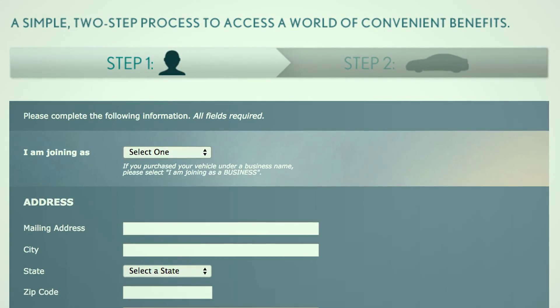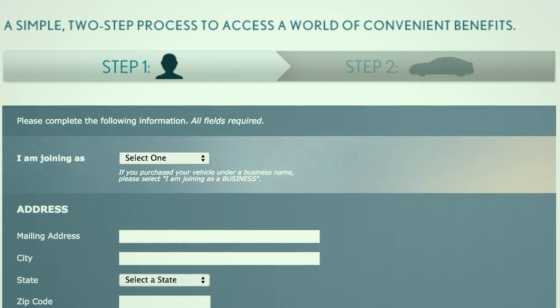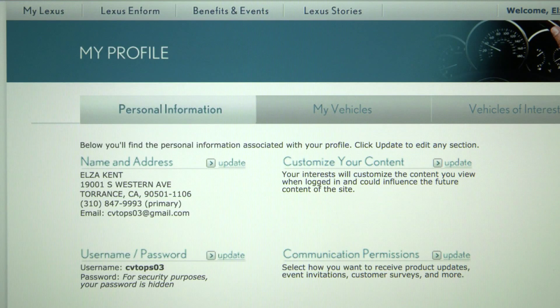Step 1 is to add information about yourself, and Step 2 is to add information about your vehicle. Once you're logged in, clicking on Your Name or My Profile will take you to your profile page. From here, you can update personal information like your name, address, and contact information, along with username and password.